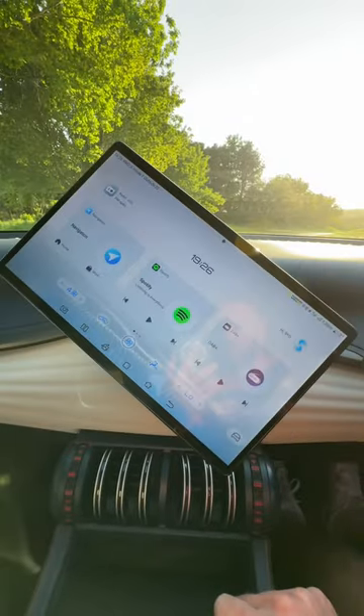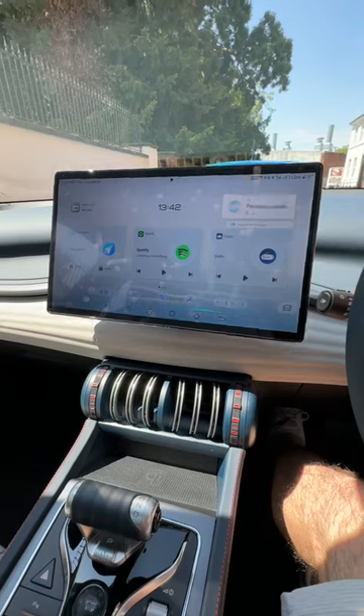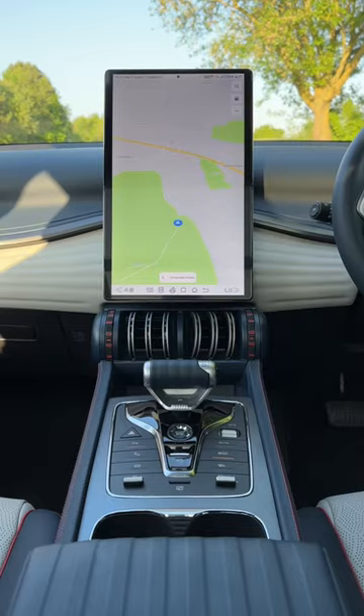For instance, check out this huge swiveling 15-inch display. You can ask the car to swivel it for you, and it's genuinely handy. I found it really useful for the sat-nav so you can see a bit more of what's going on ahead.